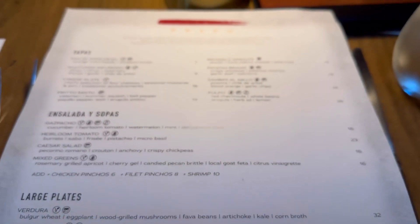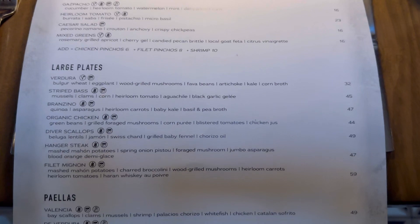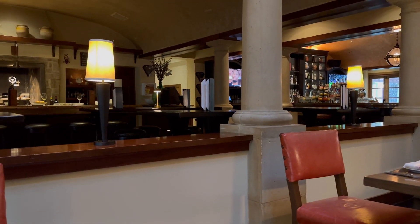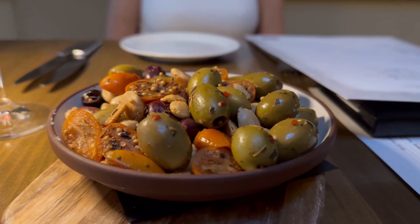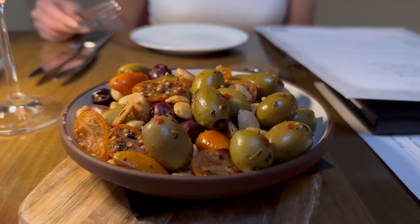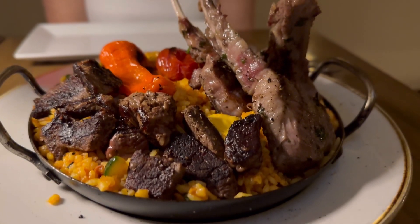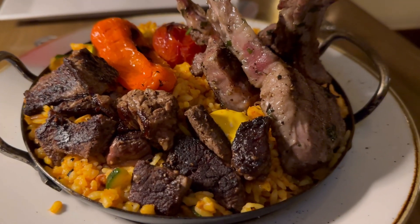Alright, the menu — go ahead and pause as we go through it. We're just going to share some dishes tonight. It's actually not busy; Arizona is pretty dead in the summer. But it's a beautiful little place. These olives are a must — nice and spicy, citrusy. So good.